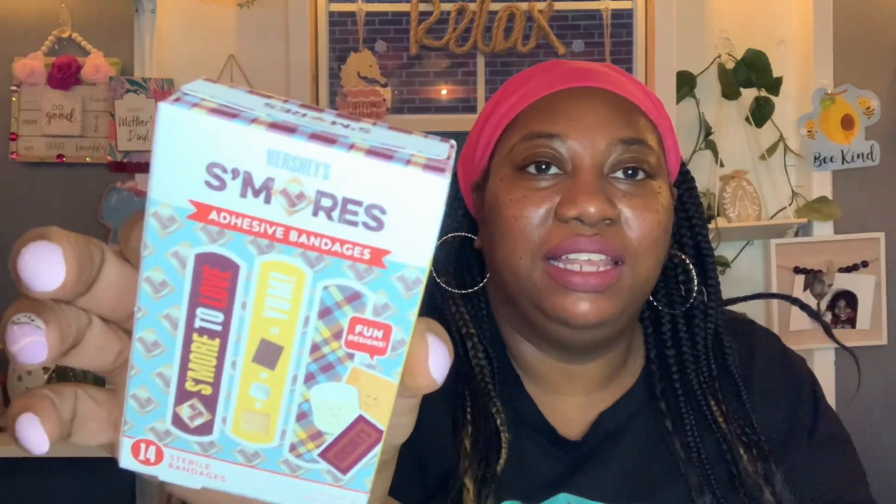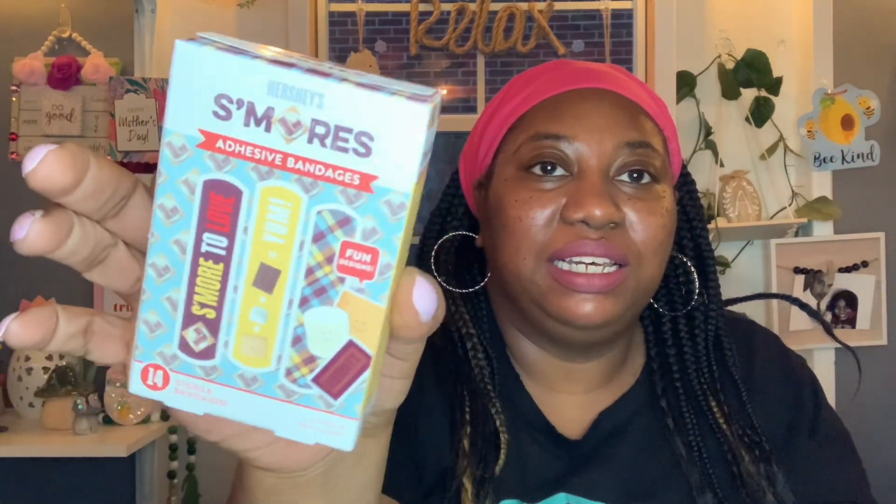The rain is coming down now! I almost forgot — I also found these little Hershey's S'mores Adhesive Bandages. You get 14 sterile bandages with three little fun designs. I thought those were super, super cute and they looked new to me, so I did pick these up.